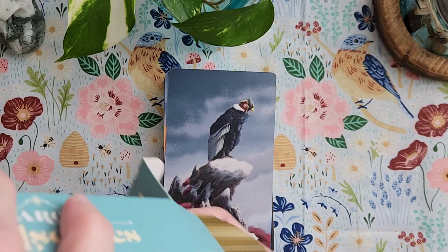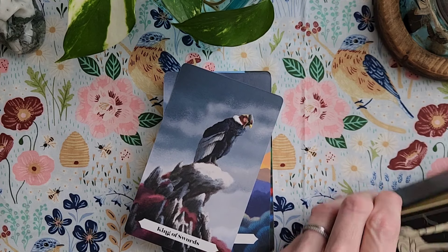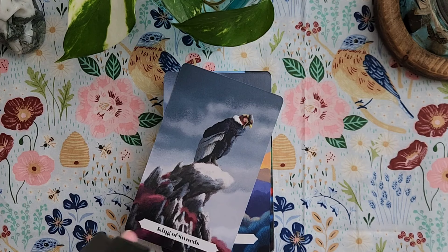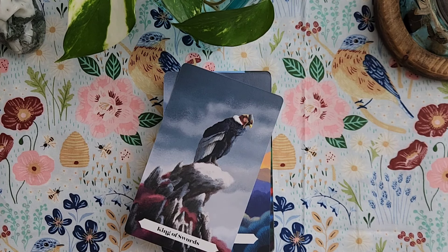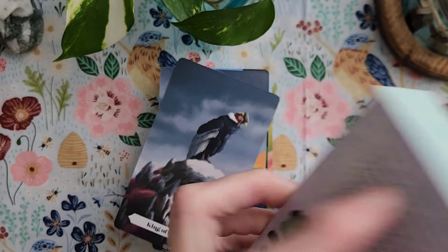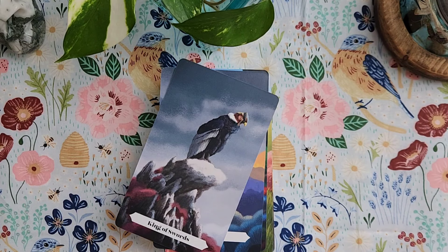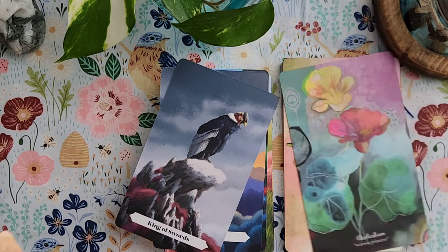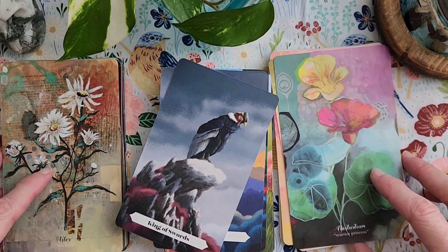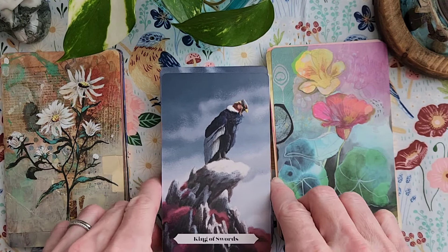I think it could work, but I don't really like it. I don't dislike it, but I don't love it. Let's try something different. Let's try Flower Medicine. I feel like the colors are a little closer to what I'm looking for. That's nice together.